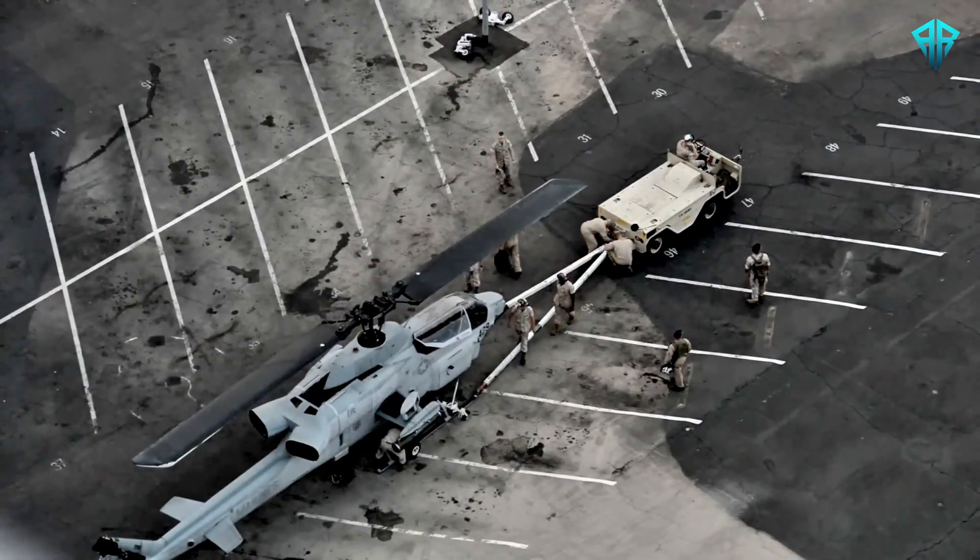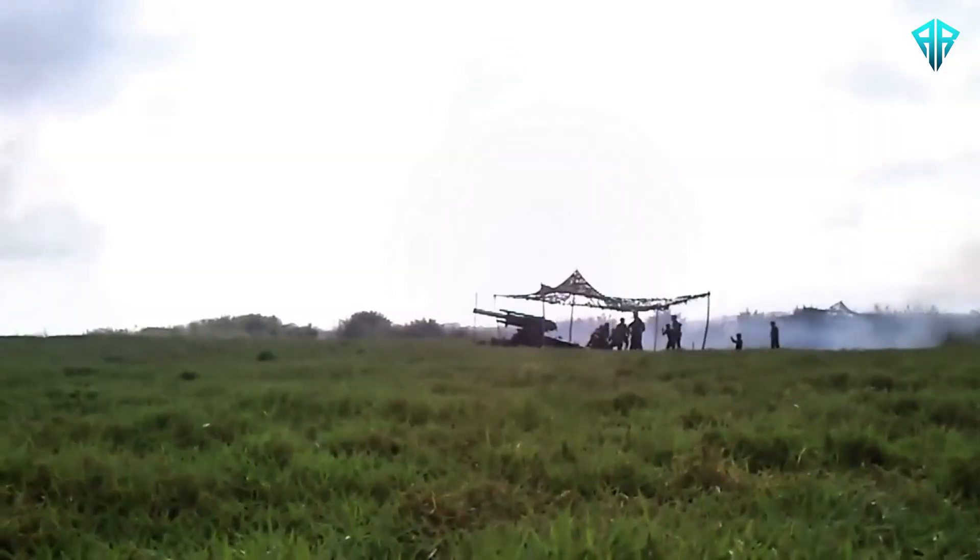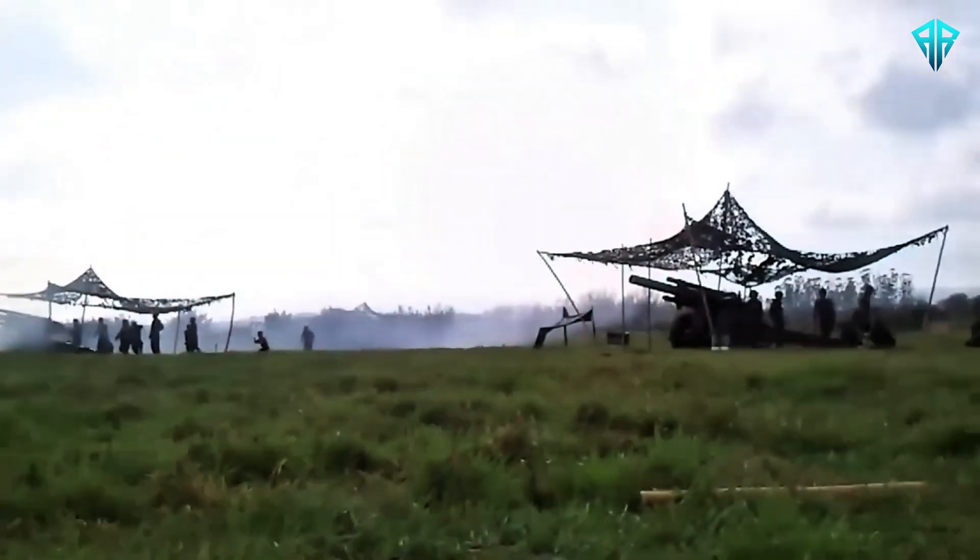In Operation Iraqi Freedom, it offered precision strikes and battlefield reconnaissance. In many of these wars, the Super Cobra was instrumental in countering threats posed by enemy forces, including tanks, bunkers, and infantry.